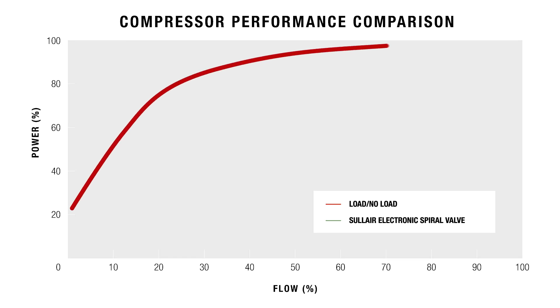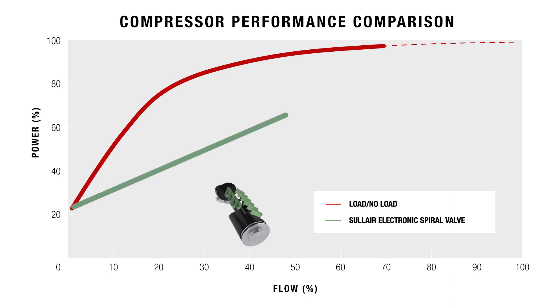When reloading, a load-no-load system fully loads to 110% power first, then backs down to current demand. Compressors featuring electronic spiral valve technology load to the effective capacity of the shortened compression chamber due to the still fully open bypass ports. Then, the turning spiral valve will gradually close the bypass ports until the compressor reaches current demand. This results in less strain and wear on the air end and associated components.